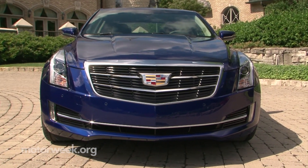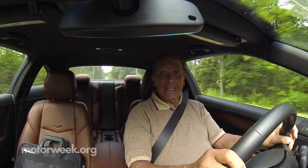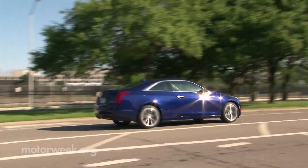It's a little conservative for my taste, but all in all, it's a very good second act for ATS. Now, there's obviously a lot more to cover on the Cadillac ATS coupe, so keep attuned to a future episode of MotorWeek.